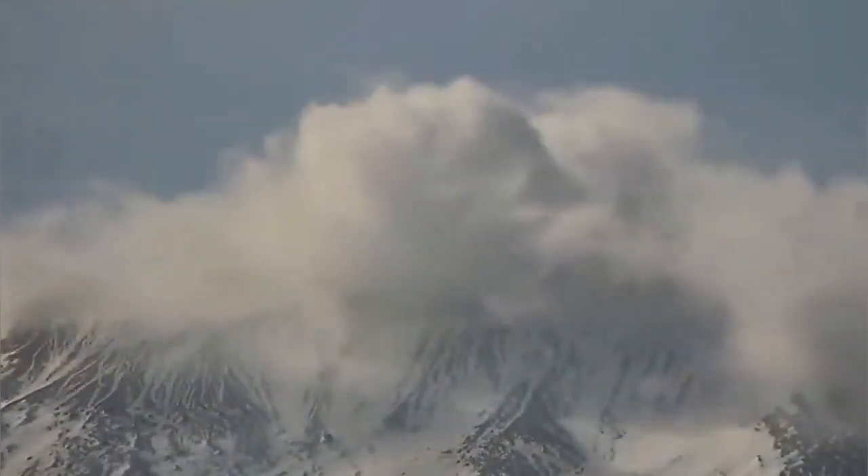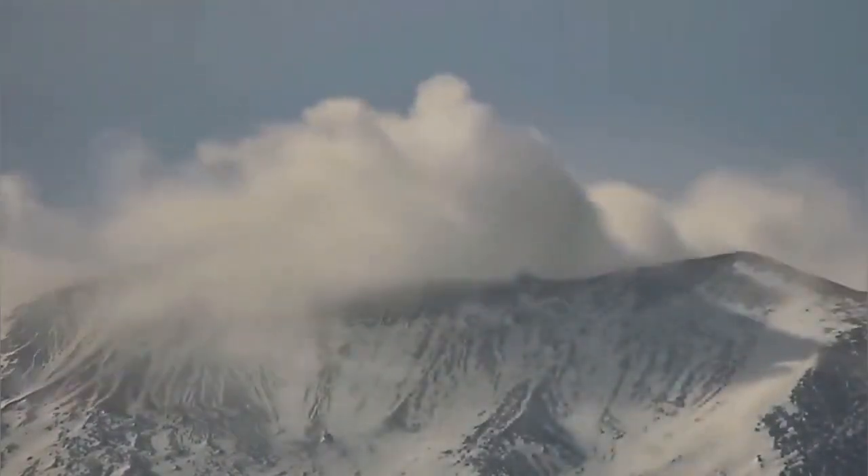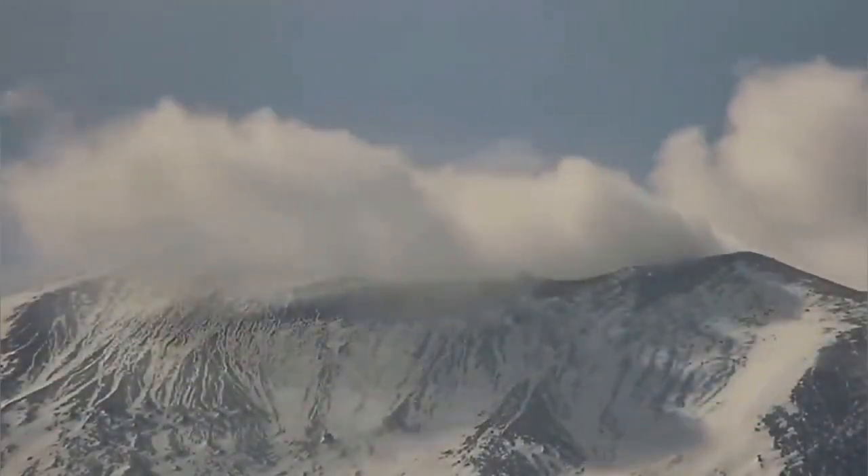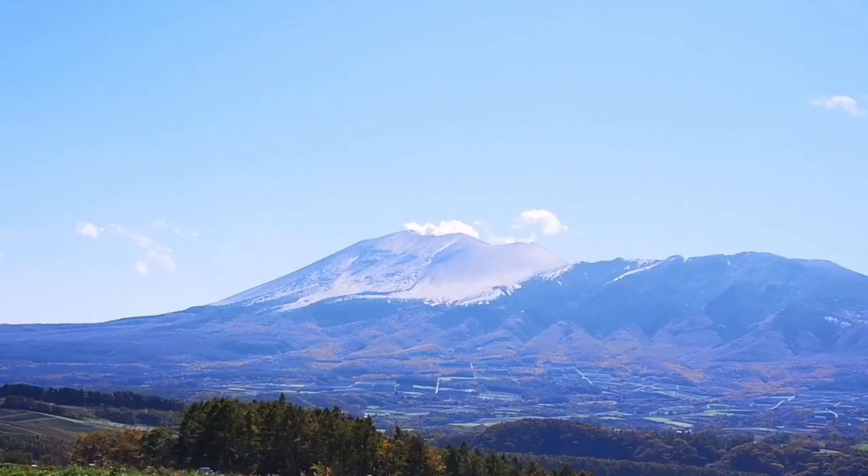Usually this volcano erupts in a very complex way — that's the reason we call it a complex eruption. It doesn't have, like a stratovolcano, one conical-shaped mountain with one or two vents. It has multiple vents and they can erupt at any time.